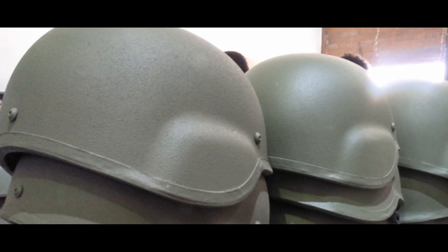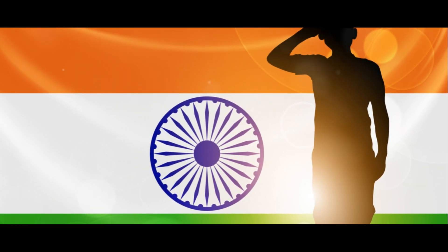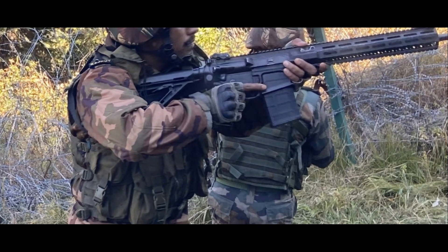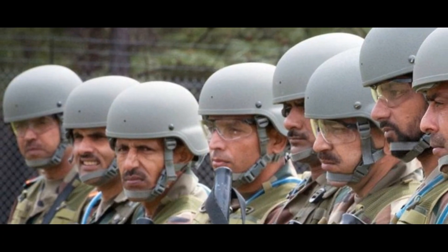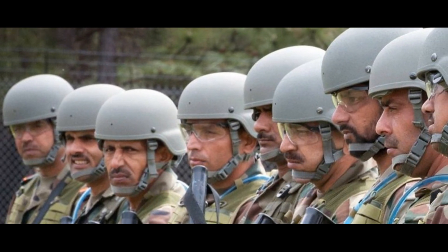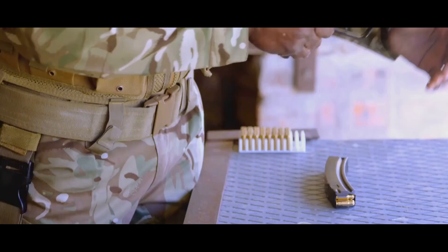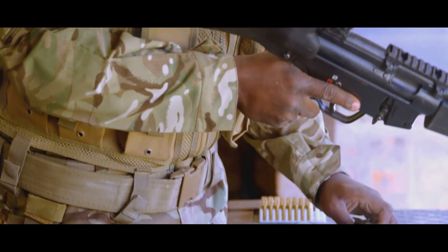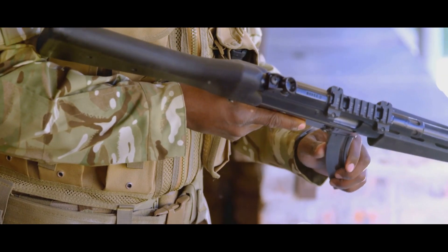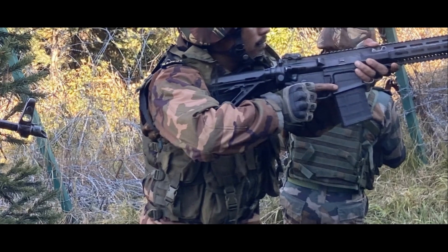The MKU Mukut is far more than just a ballistic helmet — it's a testament to the ingenuity, resilience, and dedication of the Indian armed forces and the nation's technological prowess. The MKU Mukut, an indigenous marvel of Indian defense technology, has been meticulously designed to provide the highest level of protection to our soldiers. Its lightweight construction, coupled with its advanced ballistic resistance capabilities, ensures that our soldiers can carry out their duties with confidence and security.